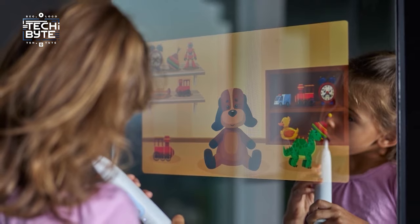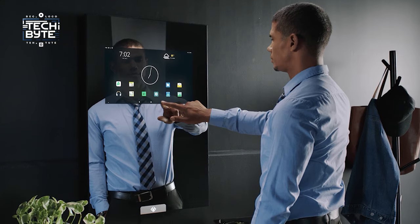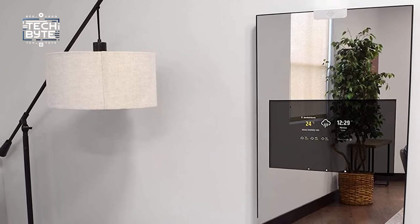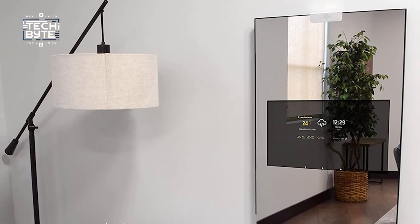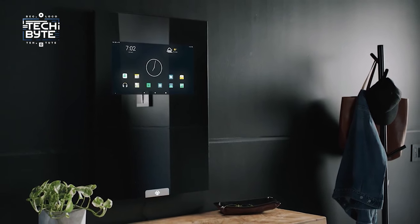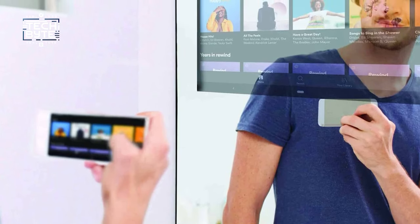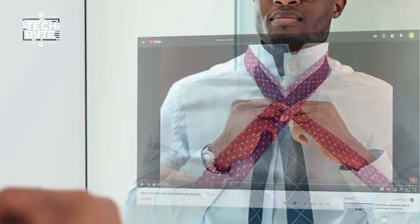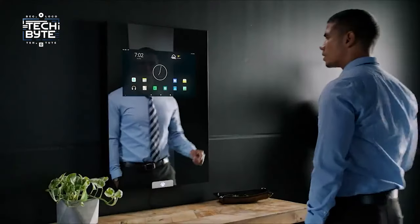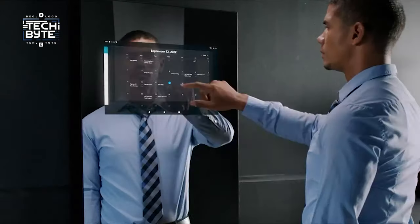Whether you're watching YouTube videos, checking your health stats, or enjoying a movie, ThinCast's touch display delivers stunning clarity and versatility. With its integrated speakers, you can elevate your shower time with music or podcasts. ThinCast is also portable — with the ability to run on a ThinCast power bank for up to 5 hours, you can enjoy its features anywhere, anytime.